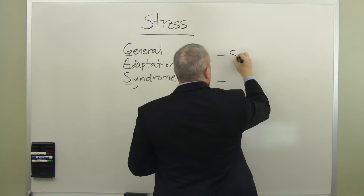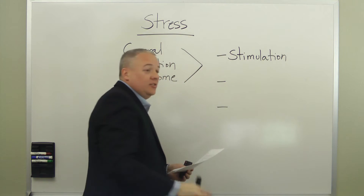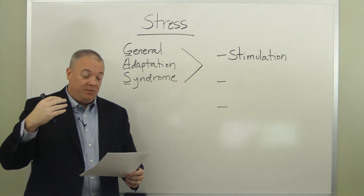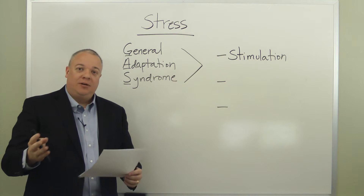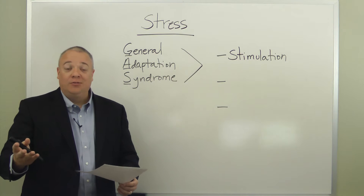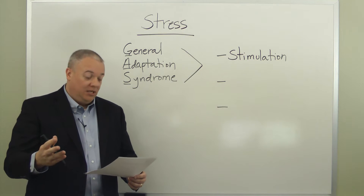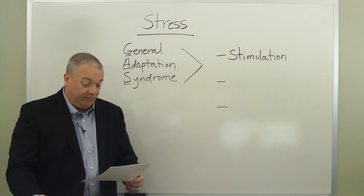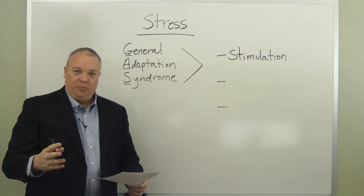The first stage is called stimulation. At this stage, the stress has been introduced to the person and their body responds: the hypothalamus stimulates the adrenal medulla to release epinephrine, or adrenaline — the same hormone, just Greek-derived versus Latin-derived. The glucose level rises, the heart and respiration rates increase, and the individual becomes alarmed.